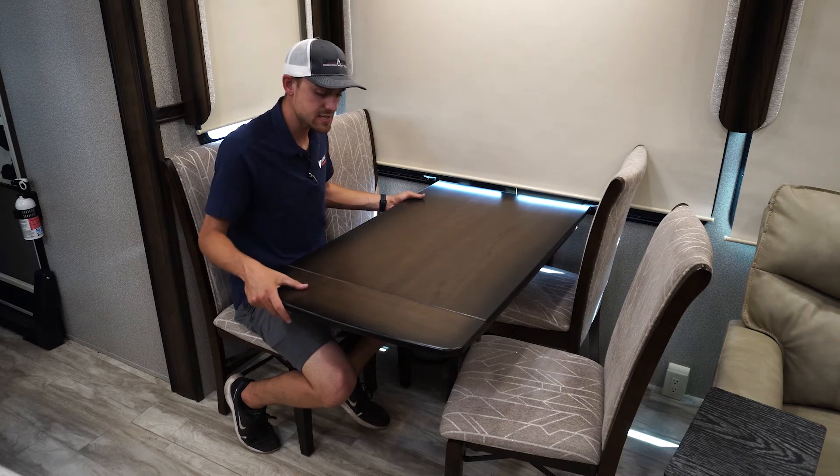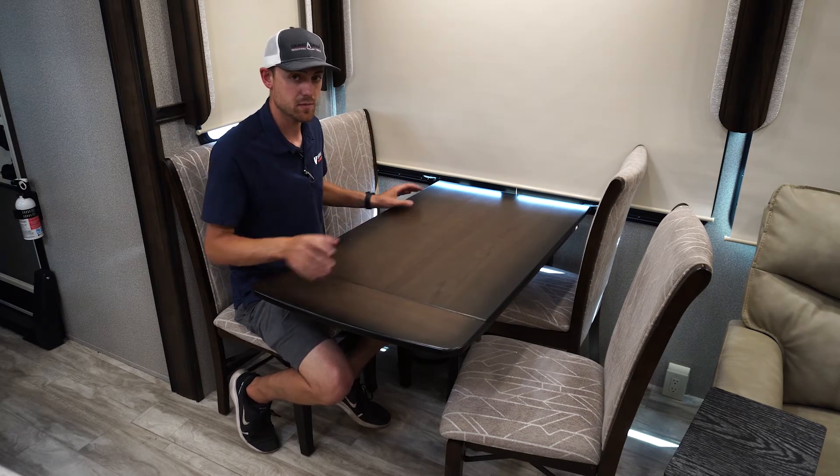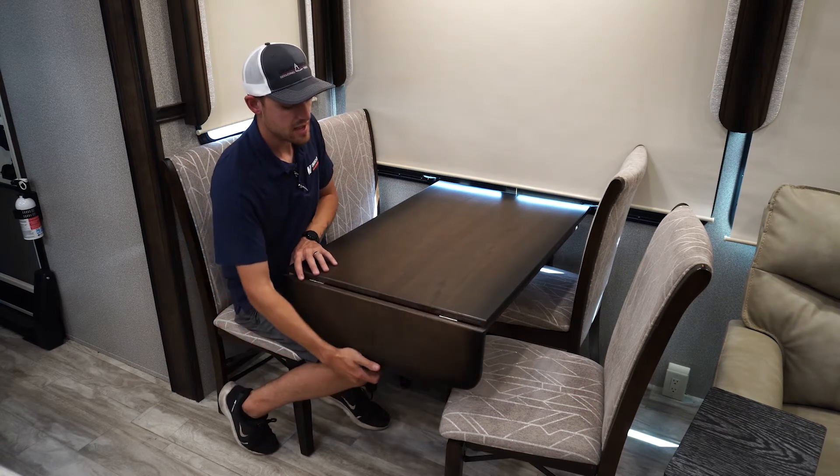In the dining area, we have the freestanding table. Out of the four chairs, two of them have storage and two of them fold away. And then you have the flip-up leaf to add for more space.